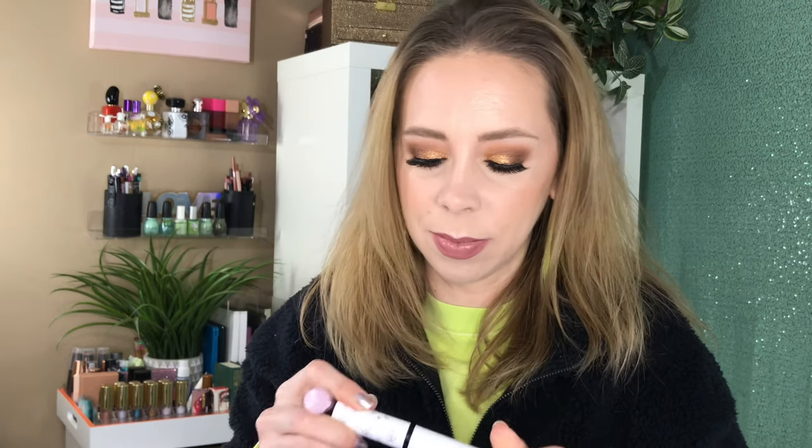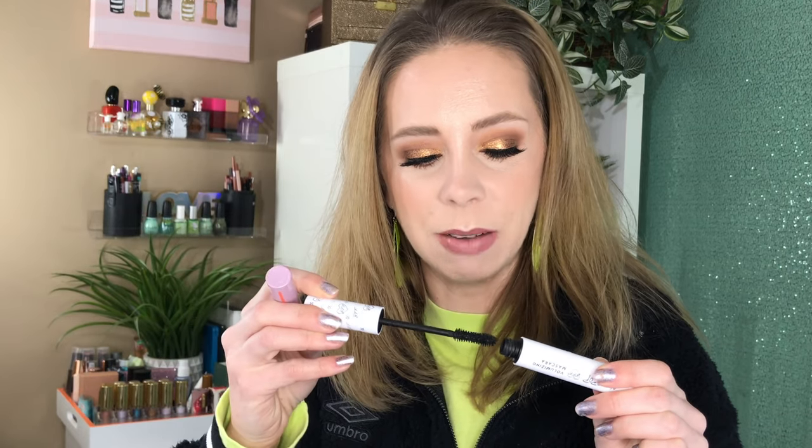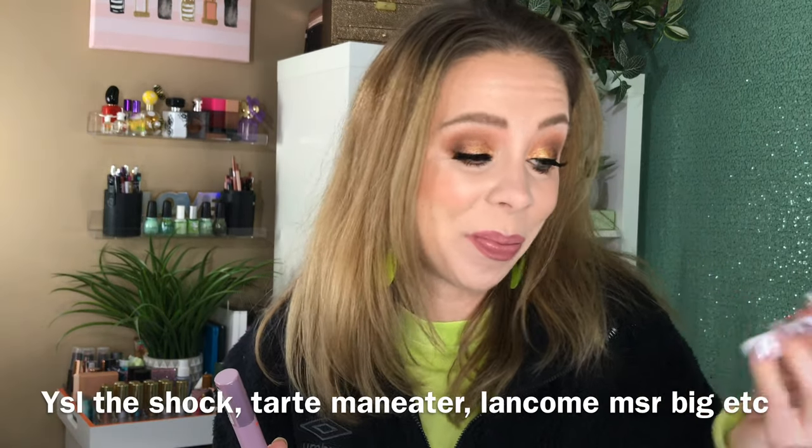Two more mascaras from the bottom of the bin: the first is the Colourpop Volumizing BFF Mascara. The wand looks like it would be amazing, but I've tried it several times and I'm still on the fence. I've had it for more than three months so I'm tossing it. I don't think I'll repurchase because there are so many other mascaras I truly love - why add another when I have ones I already cherish?